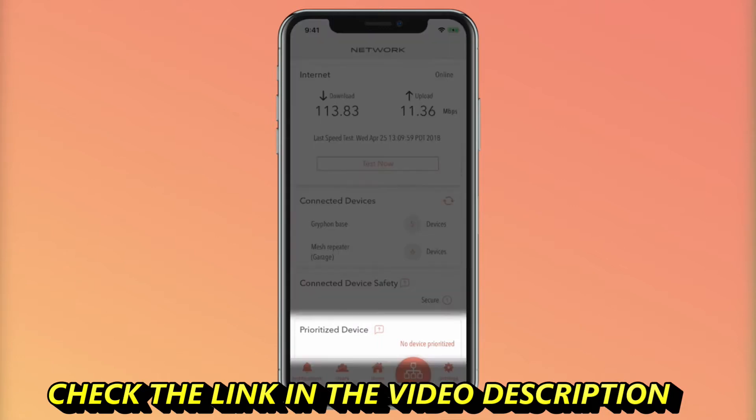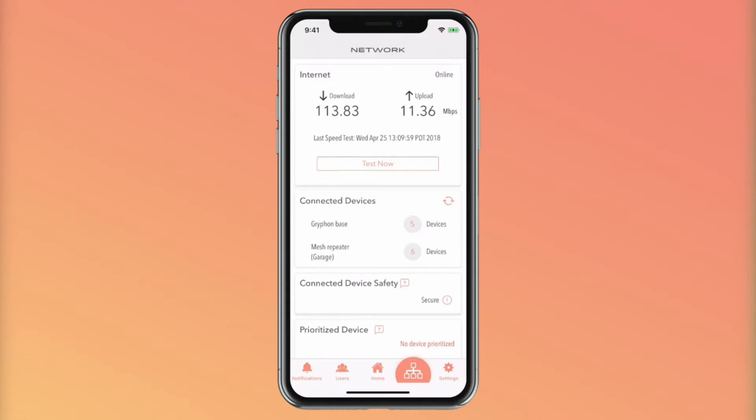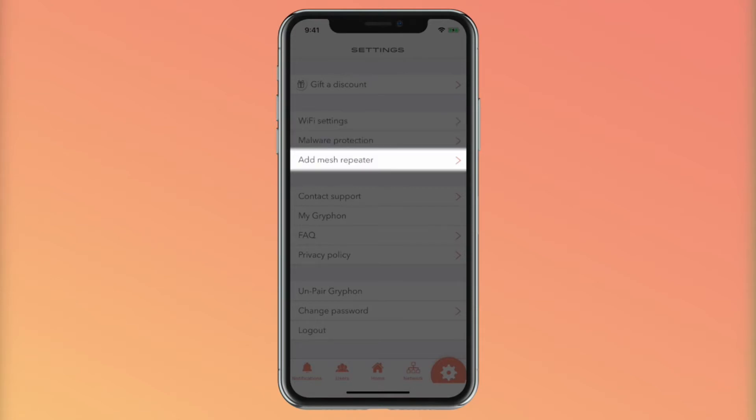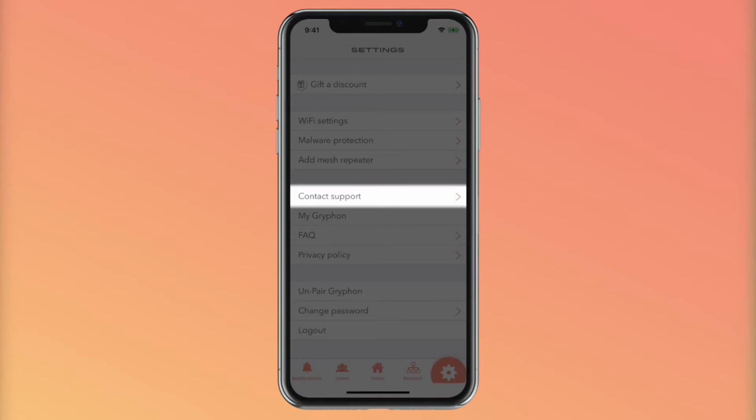The last feature on network is probably the coolest. You can prioritize a device on the network for those times where you really need to binge watch Stranger Things. Lastly is the settings tab. This is where you can see or change your Wi-Fi network name and password, change the malware protection level, and add another repeater. This is also where you can contact customer support if you're having any trouble or just have a question or suggestion for us.